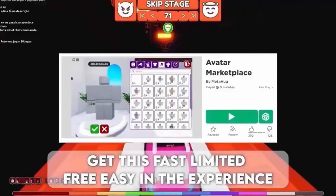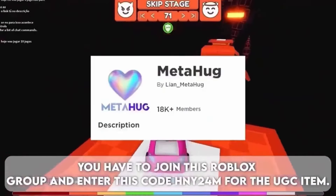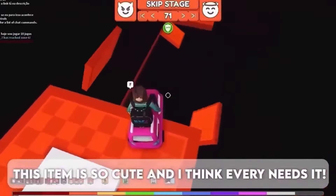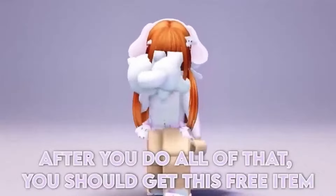Get this fast limited free item easily in the experience. You have to join this Roblox group and enter the code Kotini 24M for the UGC item. This item is so cute and I think everyone needs it. After you do all of that, you should get this free item.